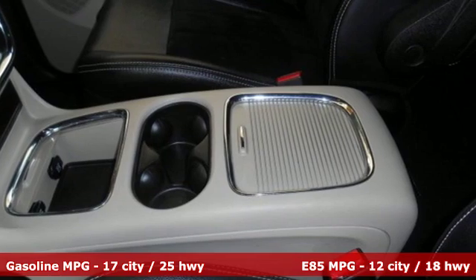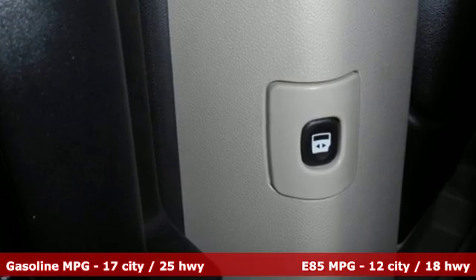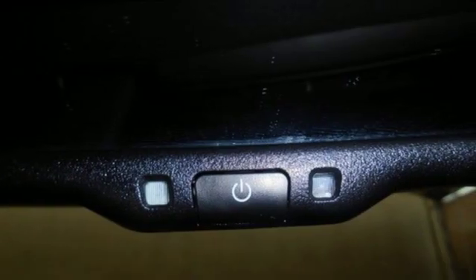Streaming audio, power heated mirrors, dual zone climate control, auto dimming rear view mirror, remote engine start, manual tilting steering column, automatic transmission.